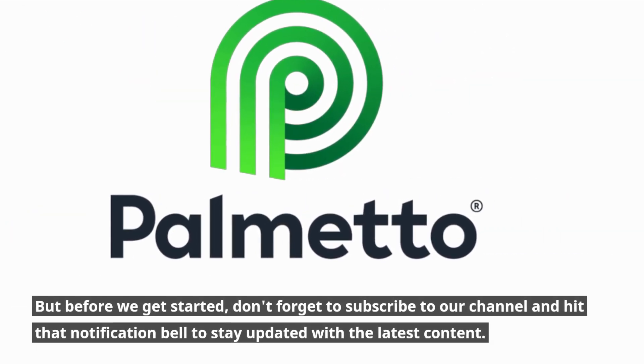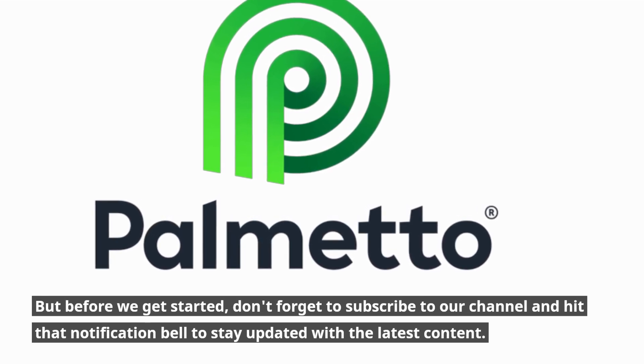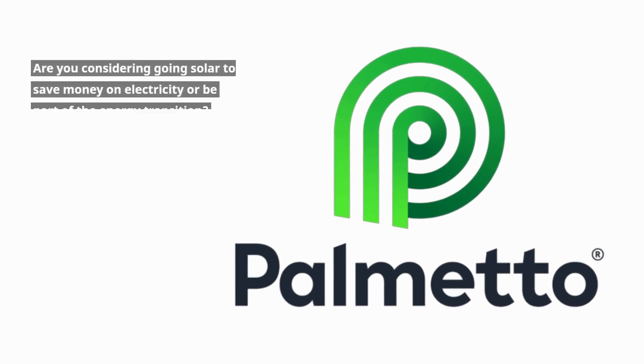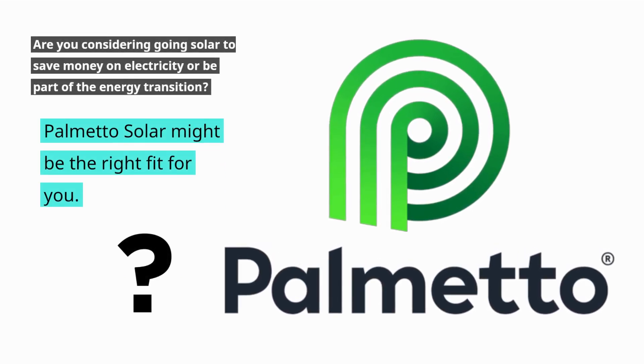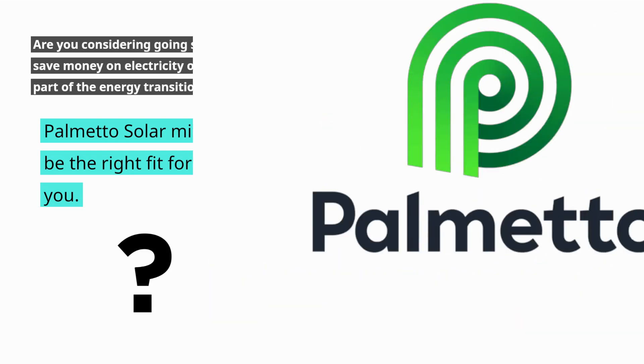But before we get started, don't forget to subscribe to our channel and hit that notification bell to stay updated with the latest content. Are you considering going solar to save money on electricity or be part of the energy transition? Palmetto Solar might be the right fit for you.